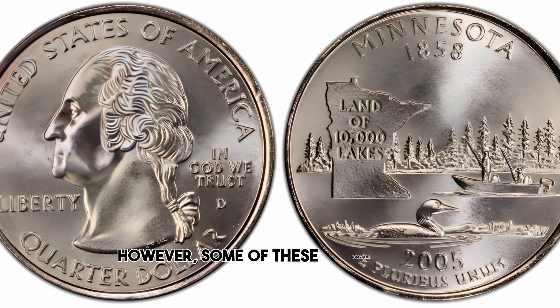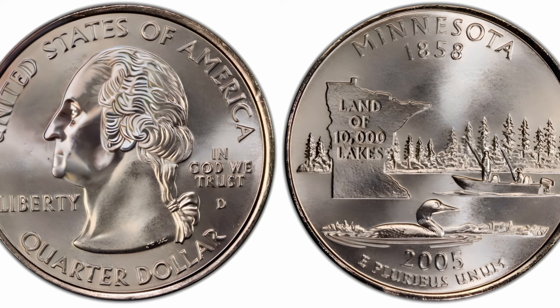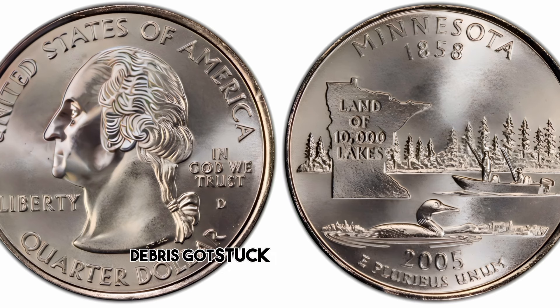However, some of these quarters have a notable error — they are missing one of the trees. This error is known as the Extra Tree Error. Instead of missing a tree, these quarters actually have an extra tree. This error is believed to have occurred when a small piece of debris got stuck in the die, creating an extra impression.